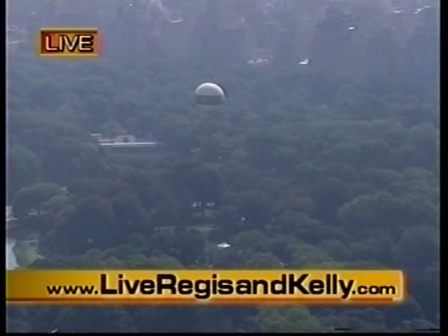Balloon rides are available through August 22nd. For information on the aero balloon, please go to our website. It really is worth it, and that's a live shot of it right there.